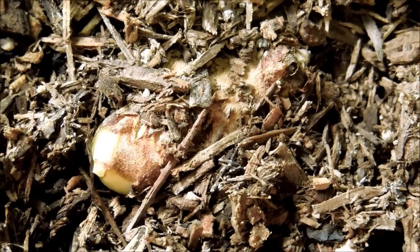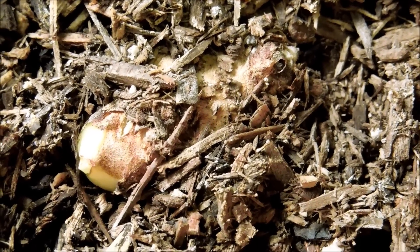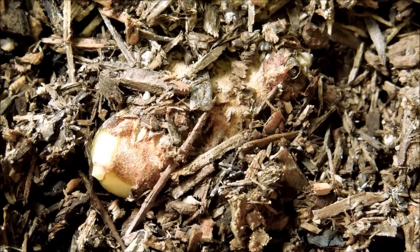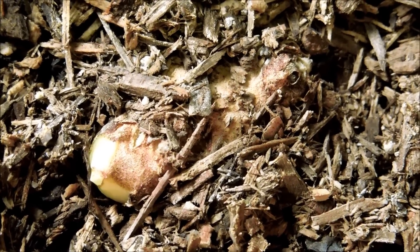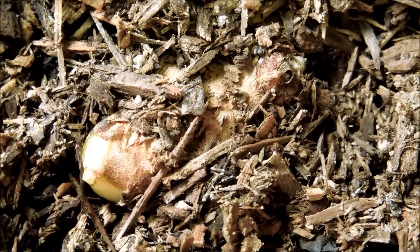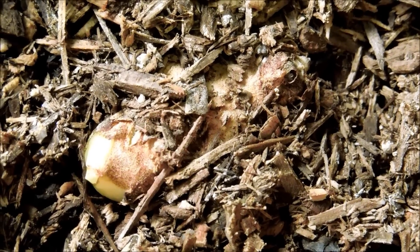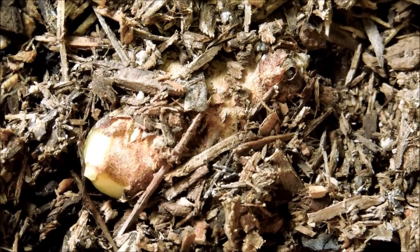As for this rhizome cutting, there's still no sign of development — it could be dormant for a very long time. I've been spraying some water on all the places where there are rhizome cuttings, but that doesn't seem to be helping, so this probably just needs a really long time.